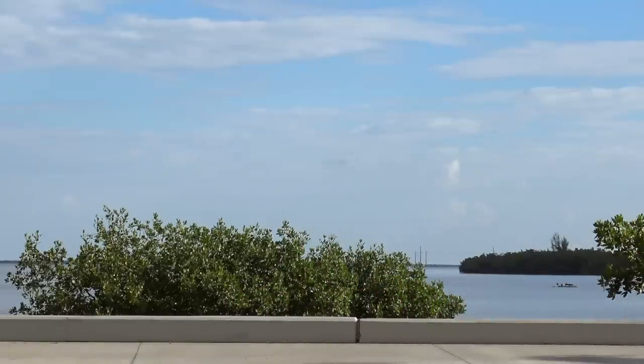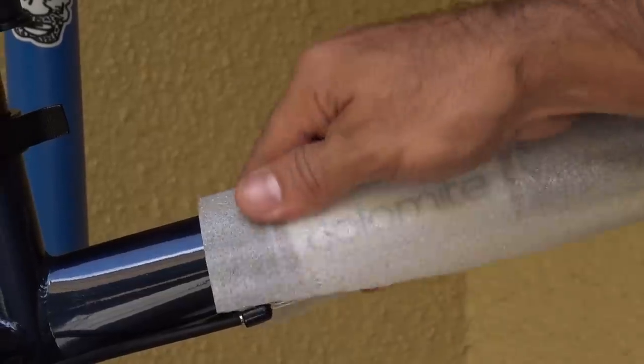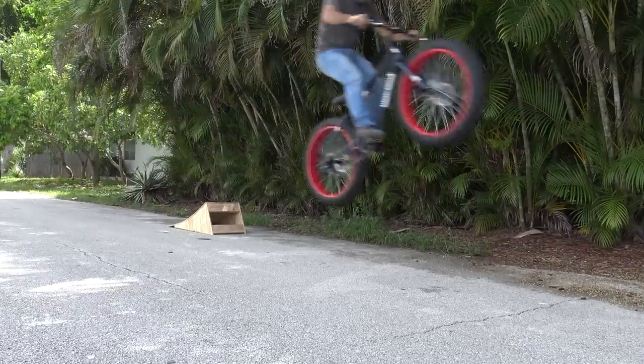I owe you guys an explanation. Let's do a quick recap. As you know, I ordered a ridiculously cheap Mongoose Dolomite fat bike from Target. Although it was heavy and clumsy, it exceeded my expectations for $180.